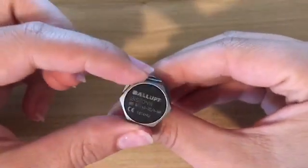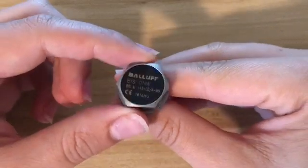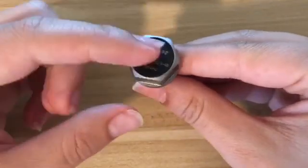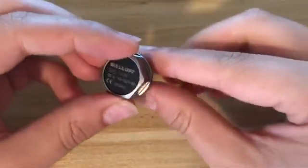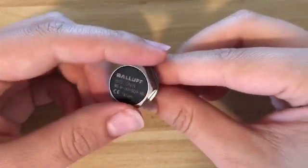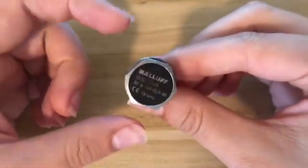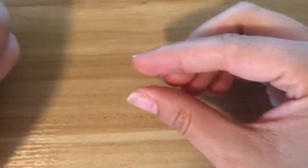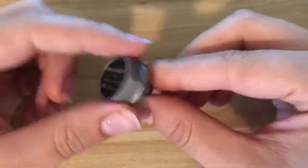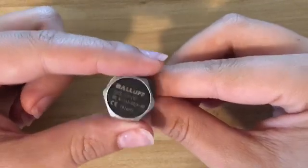Now maybe you're looking for a more reusable tag for asset tracking or work in process. This is what we call a data bolt — it's got an RFID tag and a bolt on the back. Great for putting into things like engine blocks that already have a pre-tapped hole. It's a great reusable product: you take it out, put it in the next one, wipe it clean, use it again.